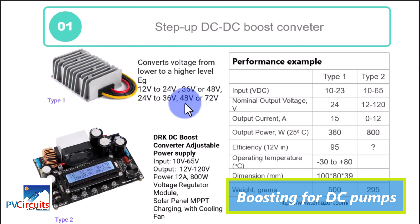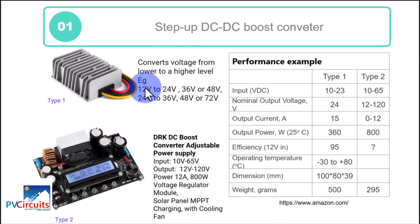The first type can step up from 12 to 24, 36, or 48 volts, depending on how it is constructed. The input for this Type 1 can be between 10 to 23 volts and the output will be 24 volts, with a current in the order of 15 amps, power up to 360 watts, and there is a conversion efficiency rating.